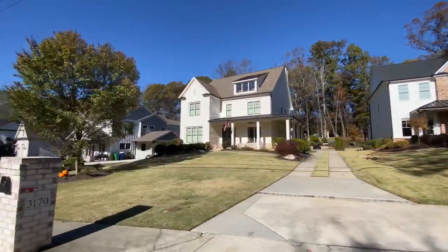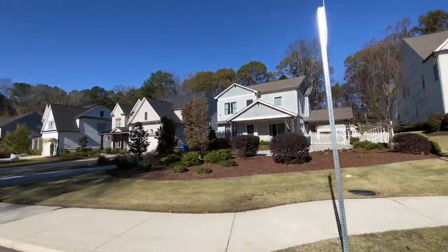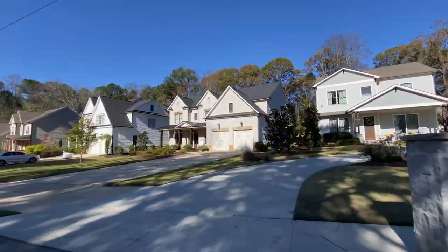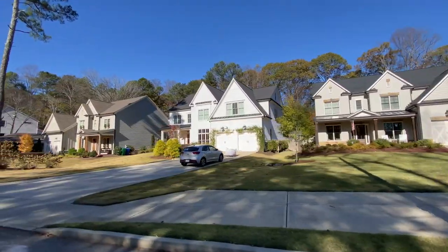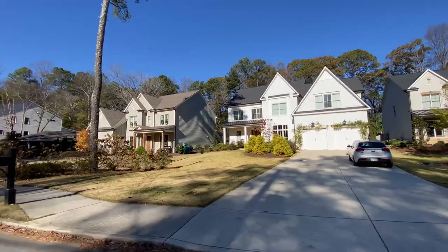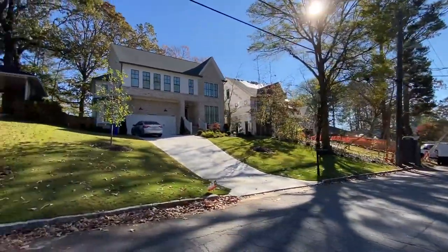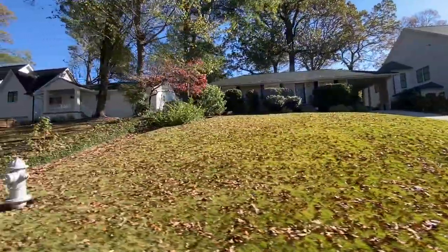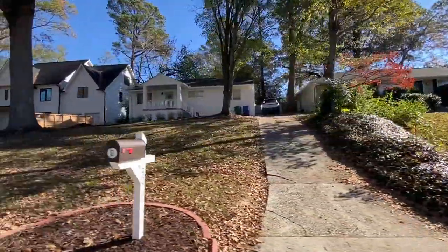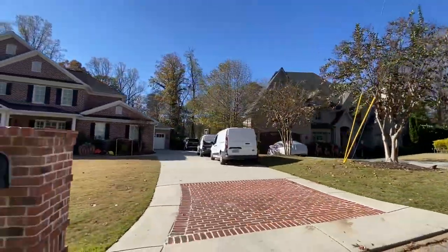Now we are in the Ashford Park area. What is interesting about Brookhaven is that there aren't many true subdivisions — rather there are just areas like this one called Ashford Park, and then there's also a similar area called Historic Brookhaven. Here you can find a wide range of pricing in different architectural styles. The average home price is sporadic for this reason, but right now it is around $935,000.